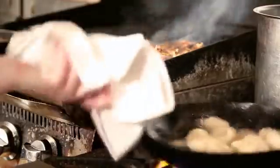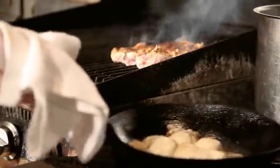Our ricotta dumplings are made from ricotta cheese, egg yolk, flour, salt, pepper, and nutmeg.